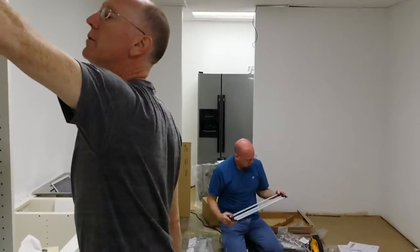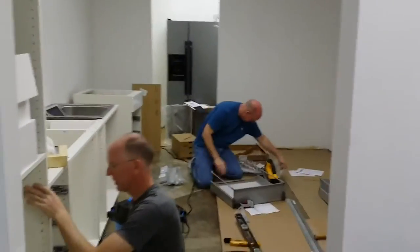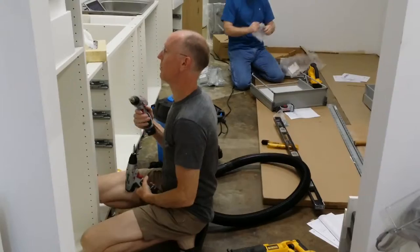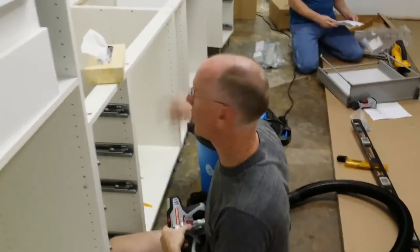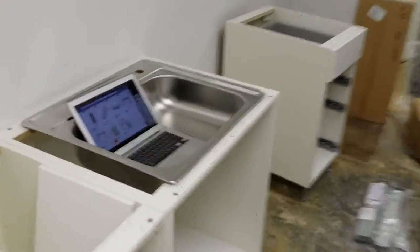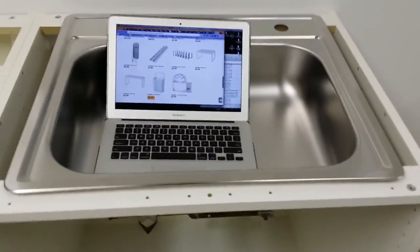The refrigerator's over there. We're building the cabinets because tomorrow the plumber is coming to put in the sink. Why is there a laptop in the sink? Laptops don't belong in sinks!